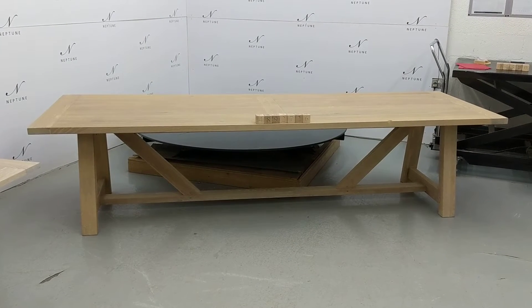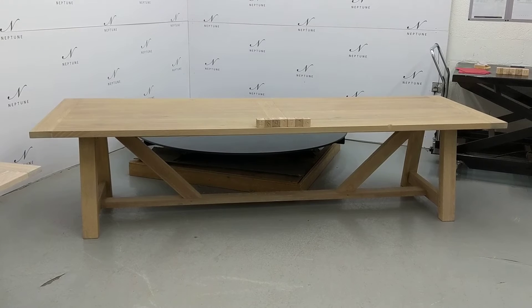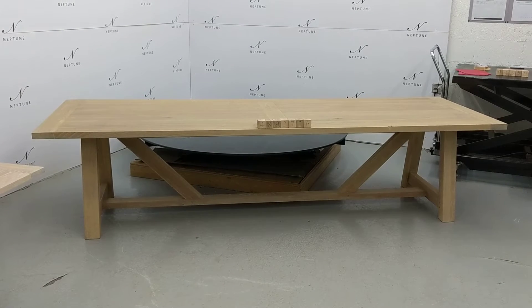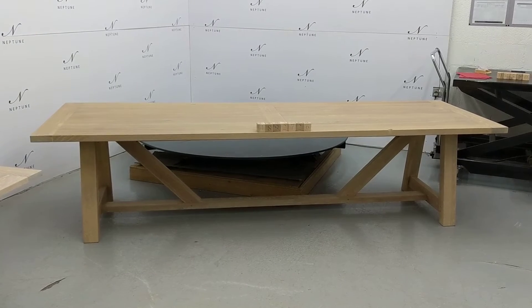Hello and welcome to Neptune Outlet Online. Here we have an Arundel 305 rectangular table natural oak. This item is a category C as there are some imperfections which I'll do my best to highlight for you.